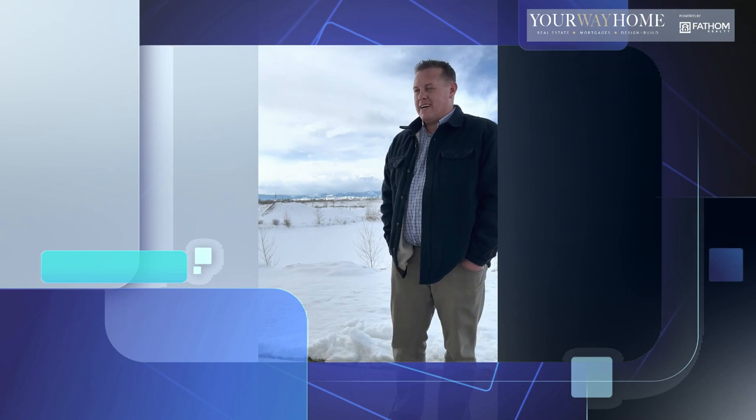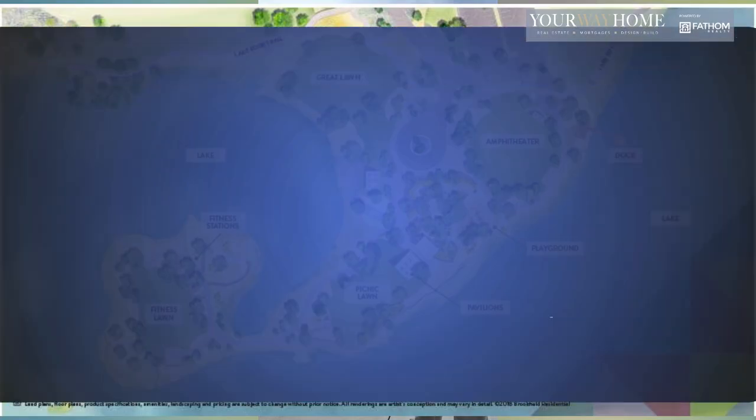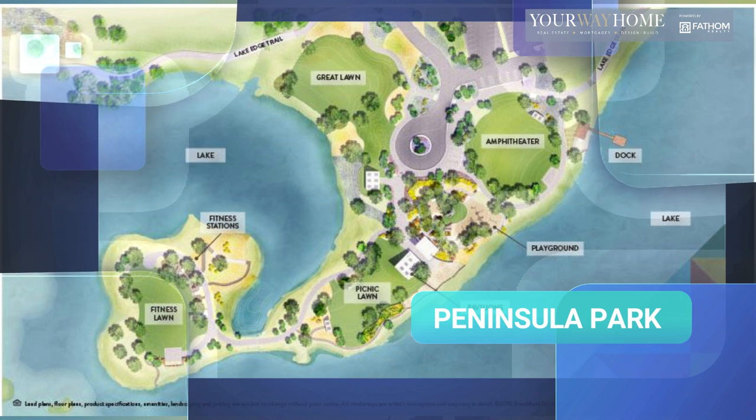Hey, this is Eric Morris with the Your Way Home team. I'm visiting Barefoot Lakes in Firestone, Colorado today. Just wanted to show you one of the great amenities of this neighborhood. This is called Peninsula Park. We're here under a pavilion and there's two lakes here that are surrounded by three miles of trails.